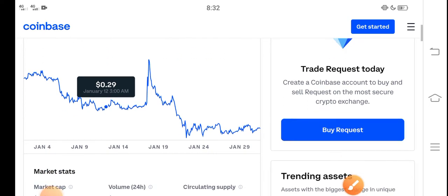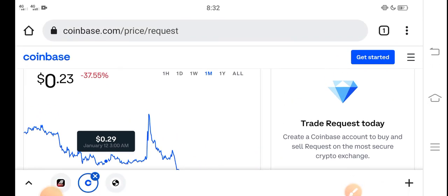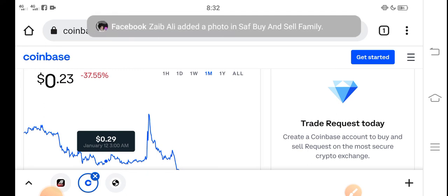I recommend for all of you that if you want to buy Request coin right now, it's the best decision — it's a good time for buying Request coin because the price is very cheap in the market right now. In the future there is a possibility that Request coin price will rise and increase.